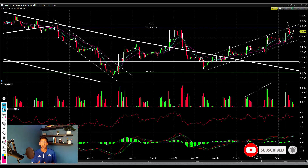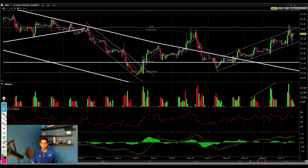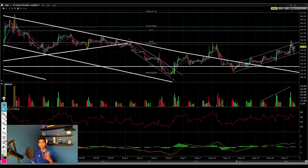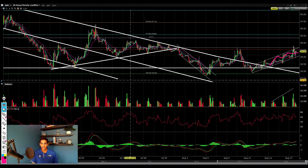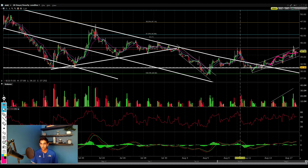Now, what if AMC just continues lower? That's totally possible — this is a very strong level of resistance and we could easily fail to break it. If we fail to break this level and break out of this lower low and lower high channel to the downside, AMC most likely pulls back to about $31.36, where we had support multiple times, and finds a base before either continuing higher or continuing even lower.